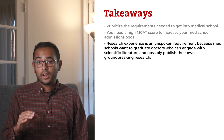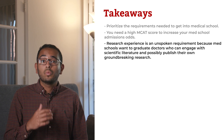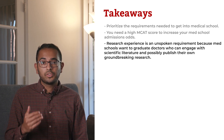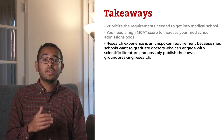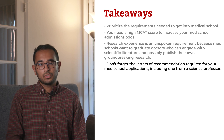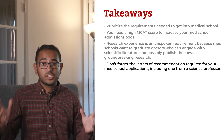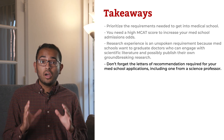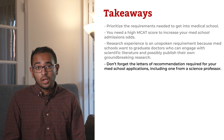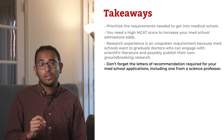Research experience is an unspoken requirement because med schools want to graduate doctors who can engage with scientific literature and possibly publish their own groundbreaking research. You can acquire research experience if you're not a science major, but you might have to advocate a little harder for yourself to secure a coveted research assistant position when competing with science majors who can lean on their connections in the science departments. And don't forget the letters of recommendation required for your med school applications, including one from a science professor. If you're a science major, you might take multiple science classes from the same professor, giving them ample material to write a strong recommendation letter. If you choose a non-science pre-med major, you'll need to be persistent in getting to know your science professors and making a strong impression.